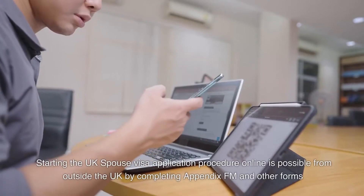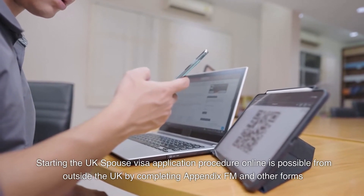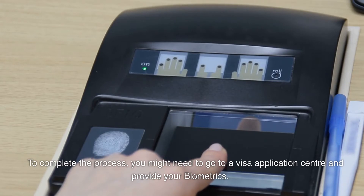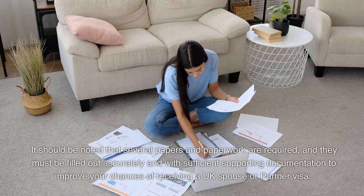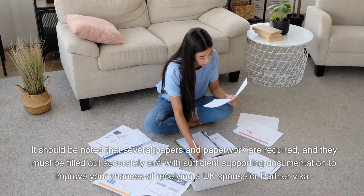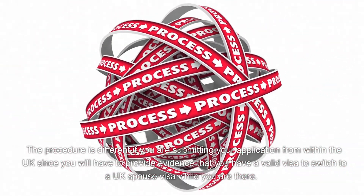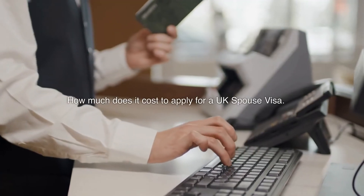Starting the UK spouse visa application process online is possible outside the UK by completing Appendix FM and other forms. To complete the process, you may need to go to a visa application centre and submit your biometrics. It should be noted that several documents are required and they must be filled out accurately with sufficient supporting documentation. The procedure is different if you are submitting your application from within the UK, since you have to provide evidence that you have a valid visa to switch to a UK spouse visa while you are there.